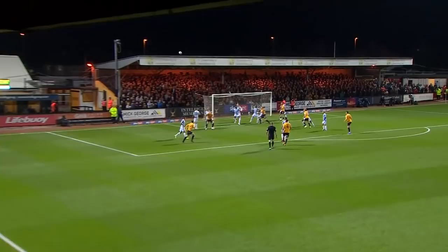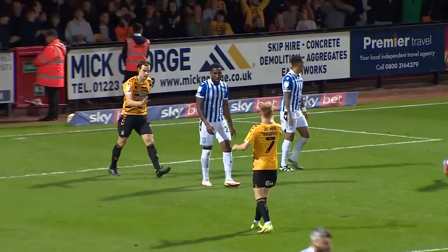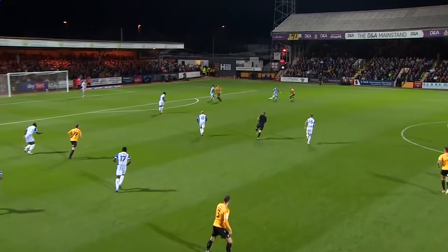Throw-in from the far side, looped into the penalty area. Peacock-Farrell comes, punches clear — he's out of position and the header over the crossbar from Joe Ironside. Almost a goal for Cambridge United. It came after Peacock-Farrell's punch lacked any real direction. Cambridge immediately tossed it back into the danger zone, and Ironside has missed a golden chance to hand the home side the lead.